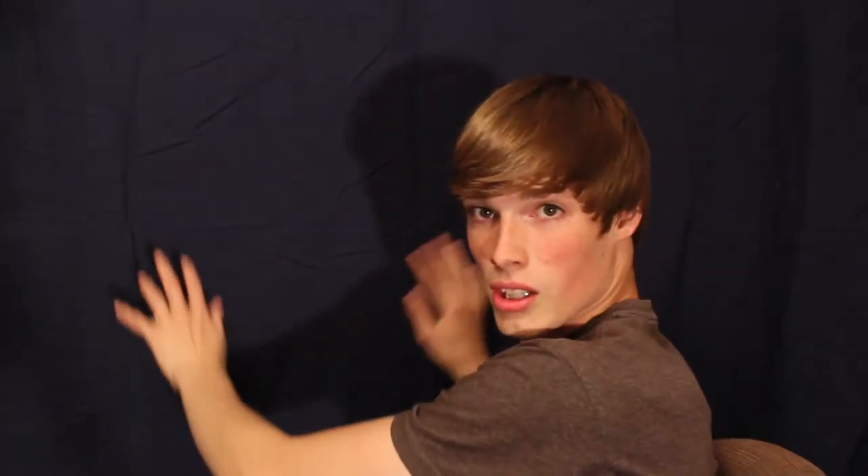Also, what I did is I set up a blue background. I wanted a black one, but I don't have a black sheet, so blue is what we're going with. It makes me pop out a little more, I hope.